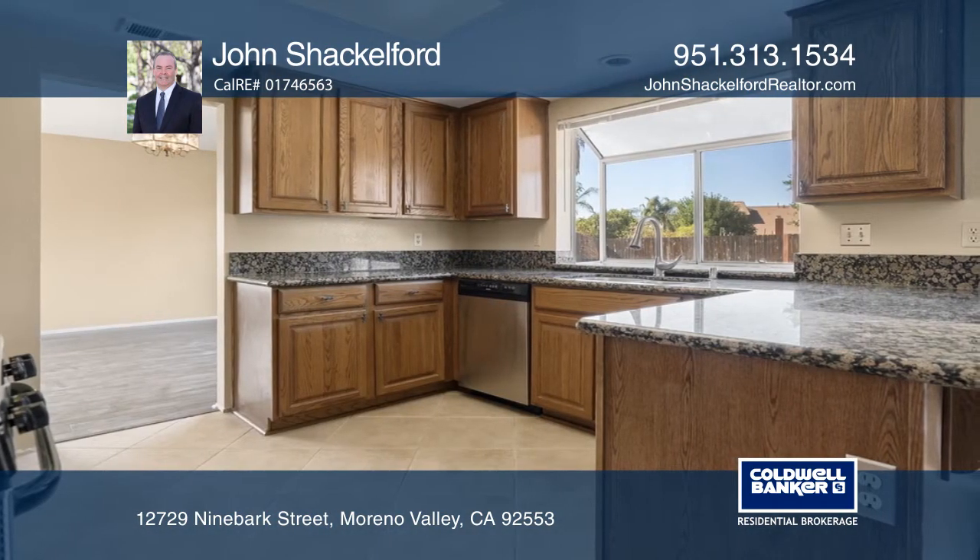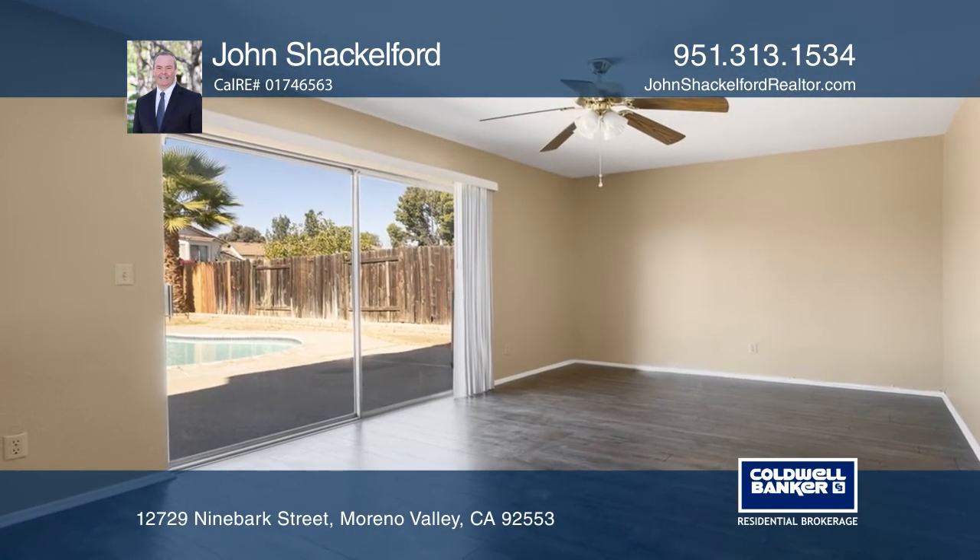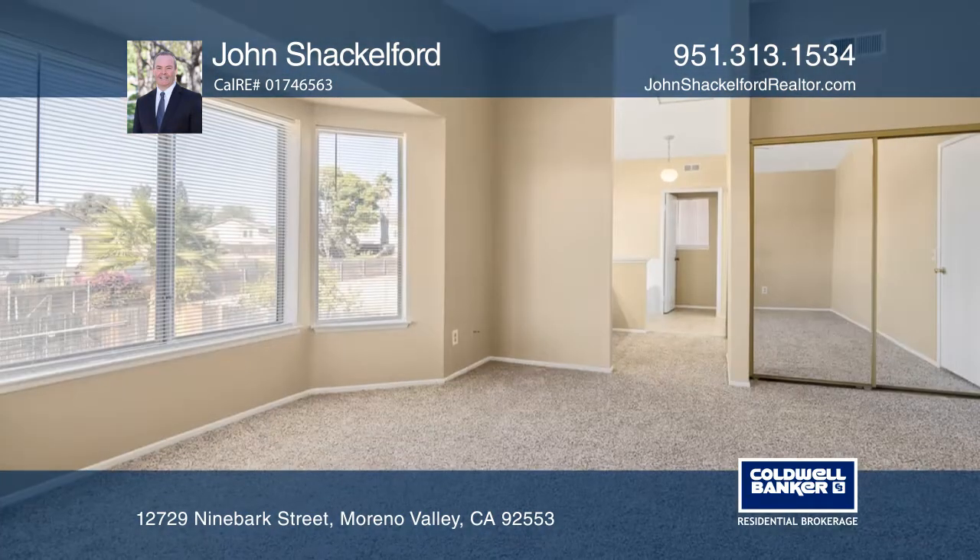In the kitchen, you'll find granite counters and stainless appliances with views of the backyard through the garden window. Recent updates include fresh paint,